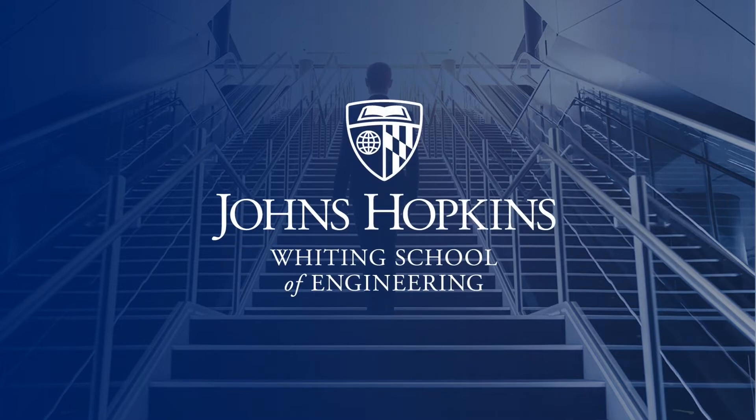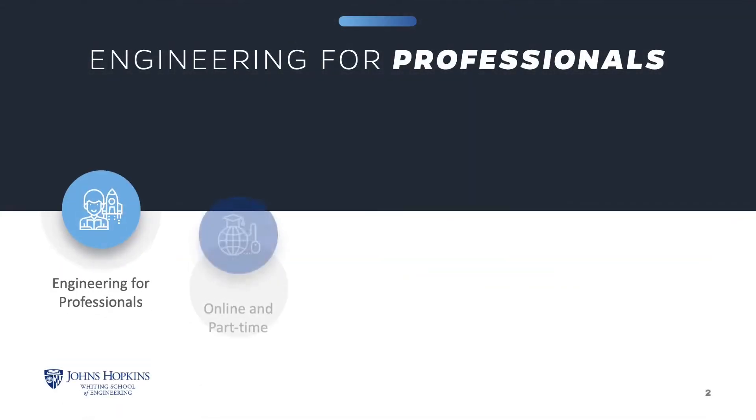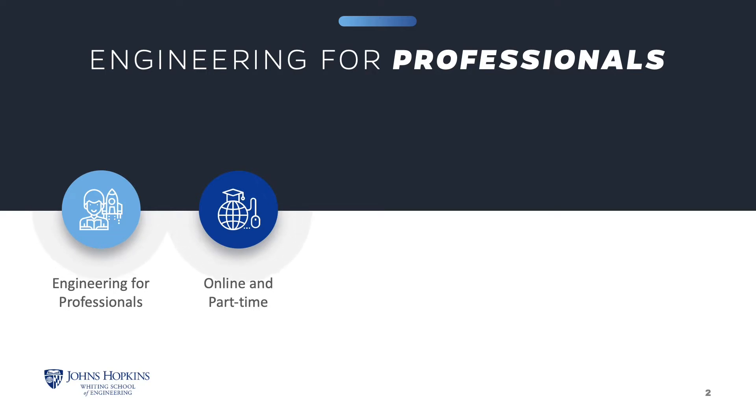We're delighted you've chosen to learn more about how Johns Hopkins Engineering can help you accomplish your goals. The Engineering for Professionals online part-time program at Johns Hopkins Engineering offers thoughtfully designed courses that enhance your knowledge and build the essential skills to help you excel in your career.